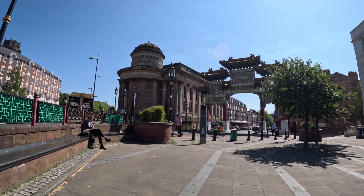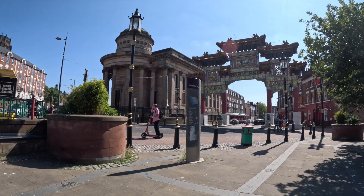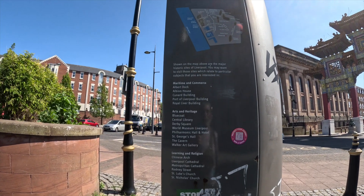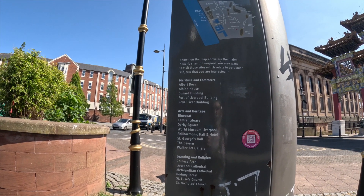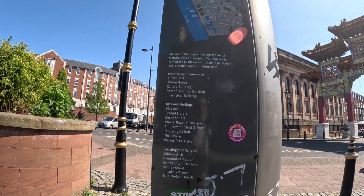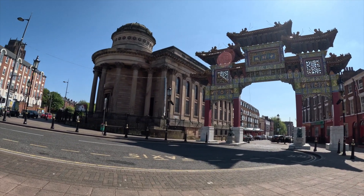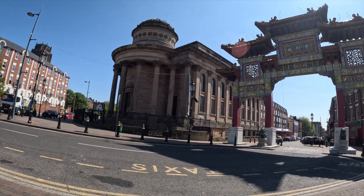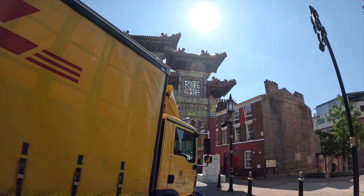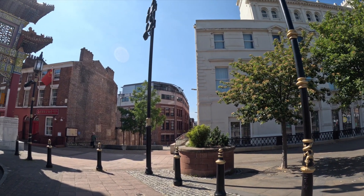Not sure when it was built — I can't remember. I don't know if there's any dates on it. Compared to the one in London, it's very big — London's is tiny. Let's see what information is here. No, there's no date here to speak of, but there it is — this massive Chinatown gate.